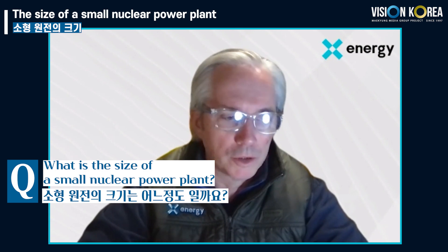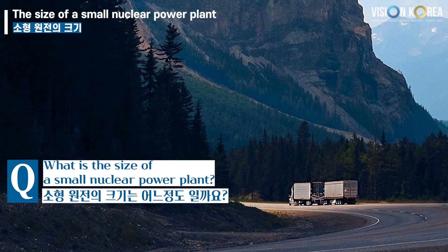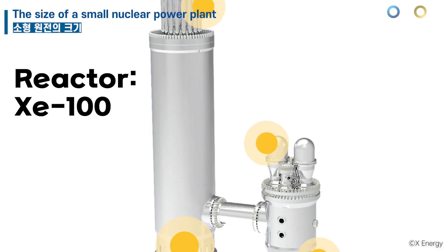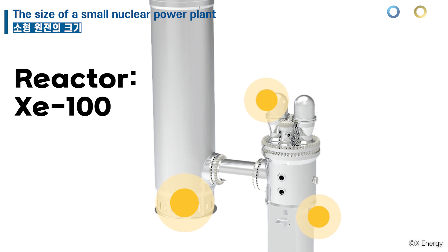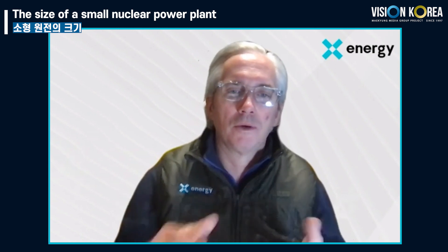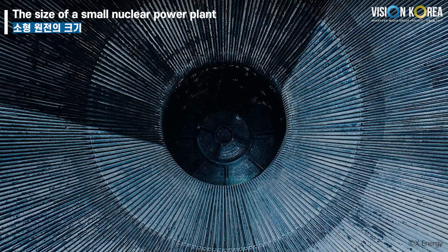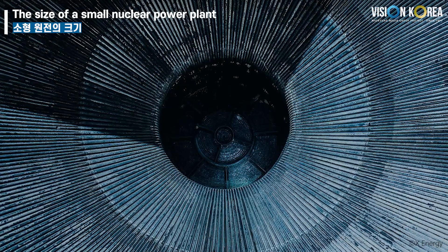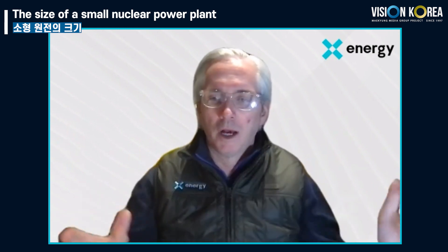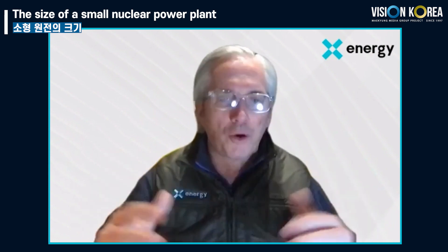The components are small enough by design to be transported on a road in a truck, so all components can be transported over the road. Each nuclear heat unit and steam generator will produce 200 megawatts thermal and 80 megawatts electric, so each module is 80 megawatts electric. In a typical configuration we would have four modules each at 80 megawatts electric, totaling 320 megawatts electric, covering approximately 15 hectares or about 30 acres.